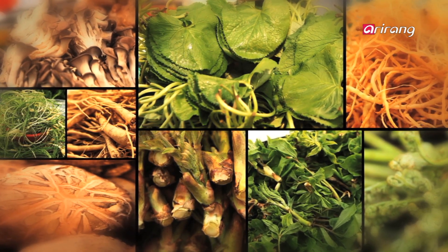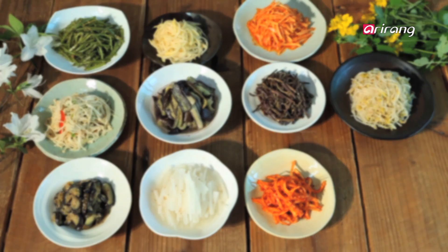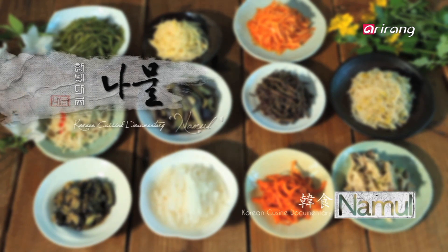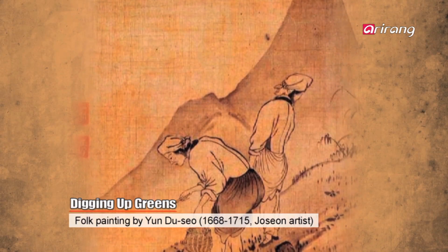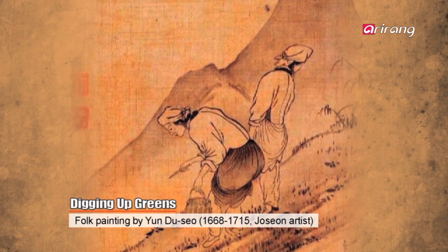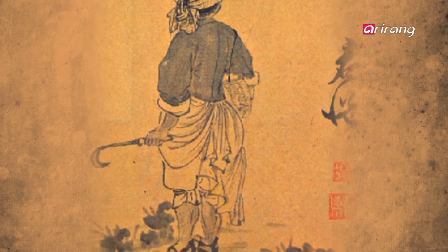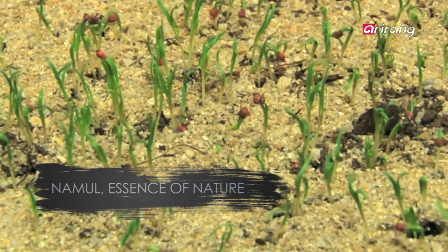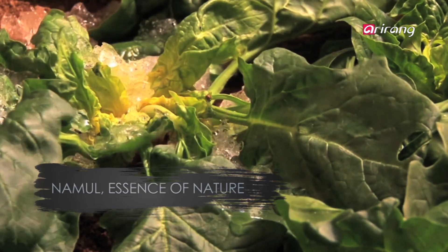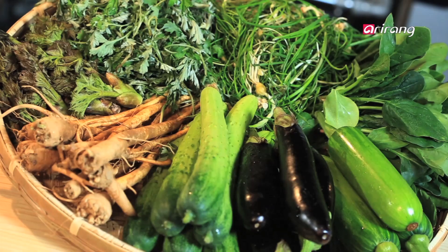There are over 250 kinds of namul, made by seasoning, blanching, and drying edible plants grown in gardens or gathered from the mountains and fields. Koreans have always regarded natural food as the best prescription for health. Food is the key to staying healthy and treating ailments, and this philosophy is best embodied in namul. Vegetables form the majority of the Korean diet, and the overwhelming consensus worldwide is that that's the healthiest way to eat.